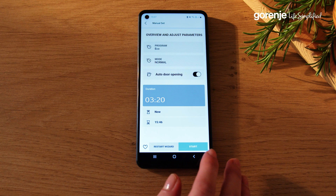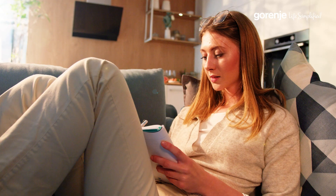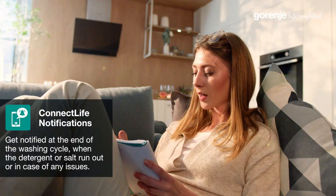Next are the notifications. As the name suggests, you will get notified when the program has finished. But not only that — you will never get caught off guard. The dishwasher will let you know when to refill detergent, salt, and rinse aid. Easy! Also, in case of any faults and errors, you will immediately get notified.